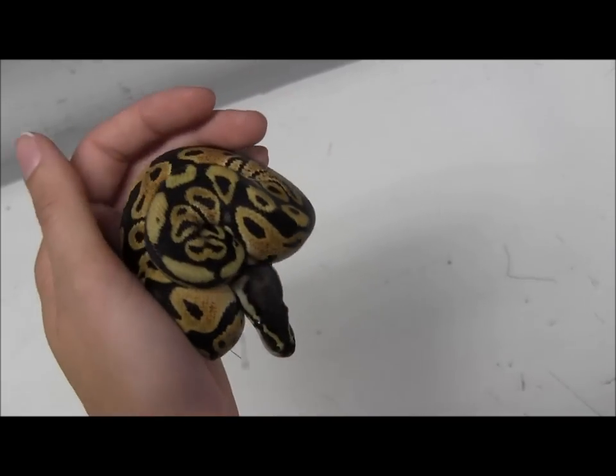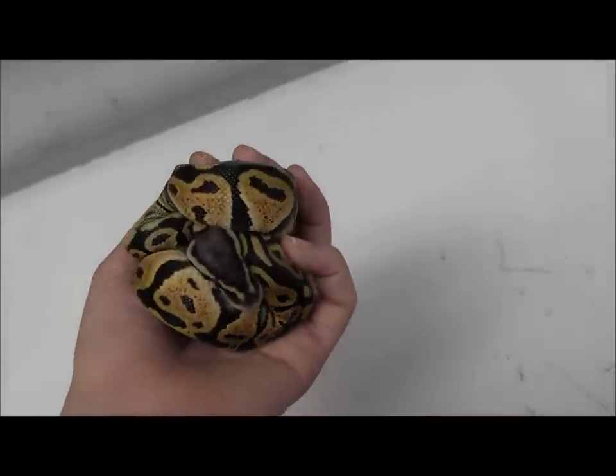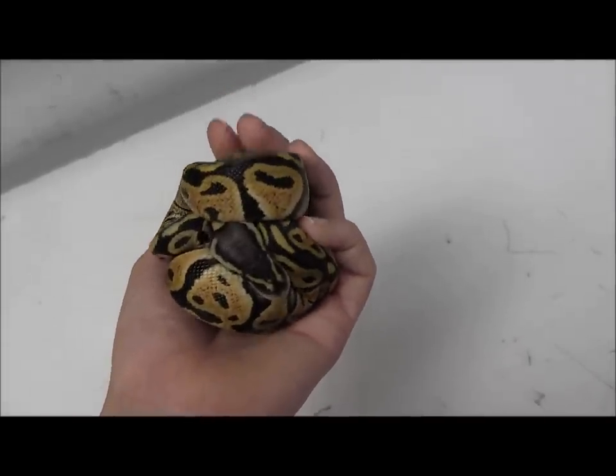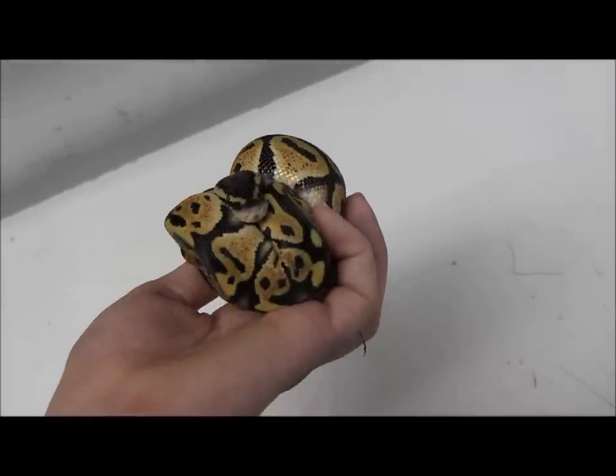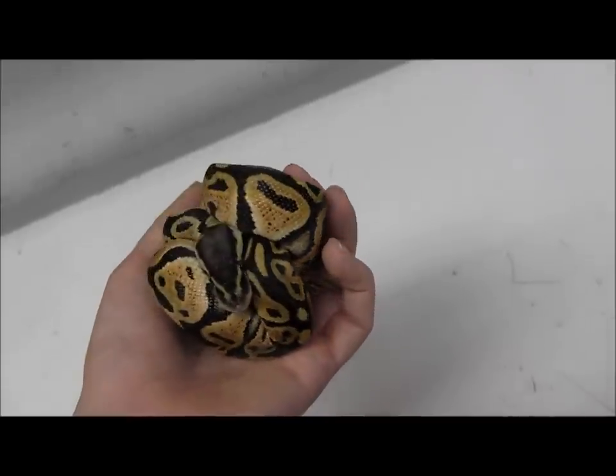And here's one more. This one's balling up a little bit more. If you're interested in purchasing these or even just checking out all of our available ball pythons or morphs, go ahead and visit our website at www.llllreptile.com. Those are some of our baby pastel ball pythons.